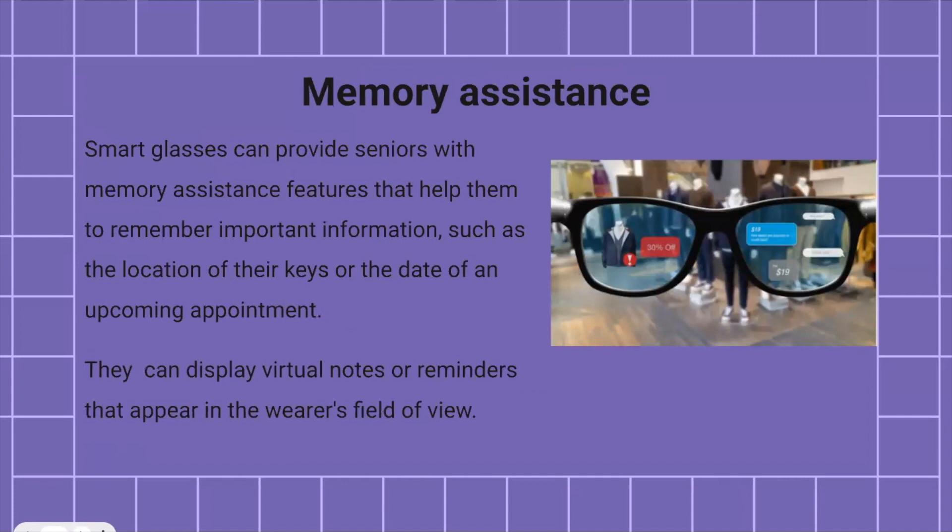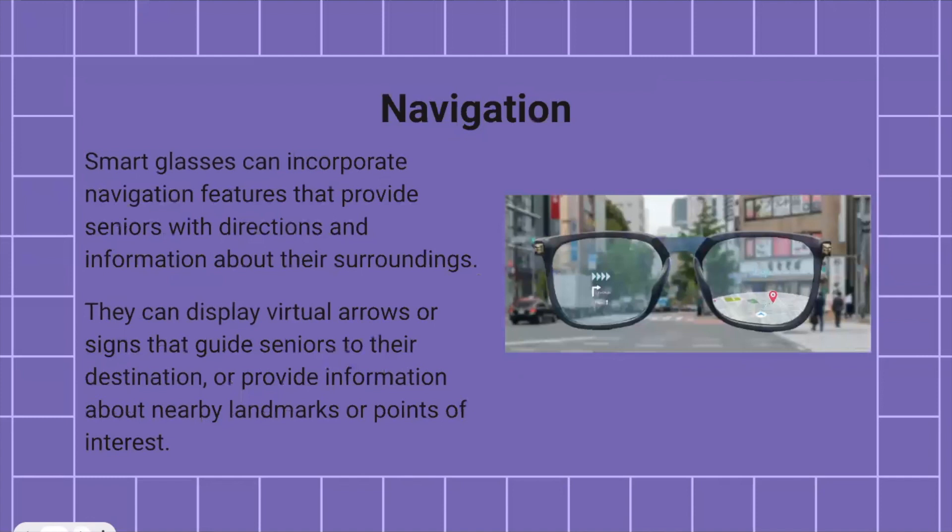There's also a memory assistance tool incorporated in smart glasses, which can provide seniors with memory assistance features — helping them remember important information such as the location of their keys or the date of an upcoming appointment. Virtual notes or reminders can be displayed in the wearer's field of view. Smart glasses can also incorporate navigation features to help with directions and information about surroundings, displaying virtual arrows or signs to guide people to their destination and providing information about nearby landmarks or points of interest.